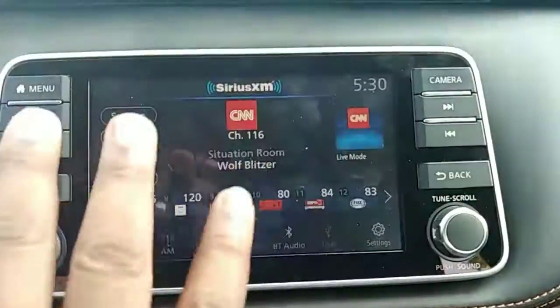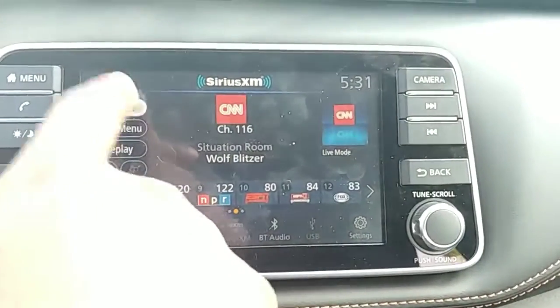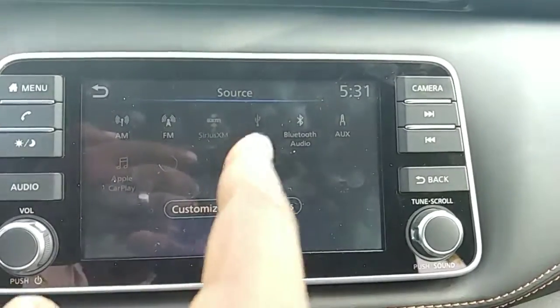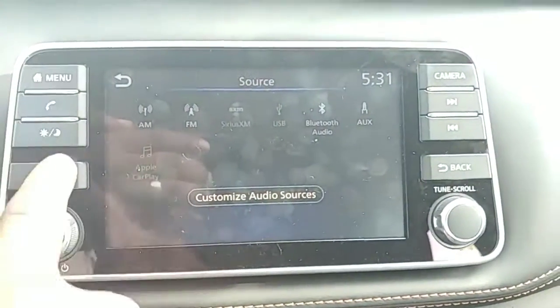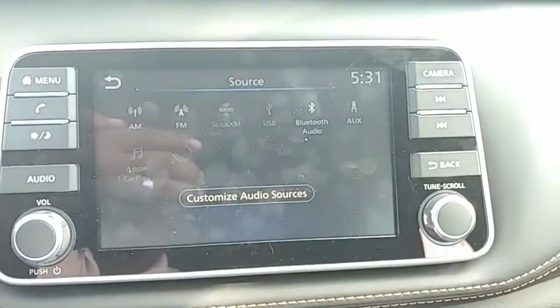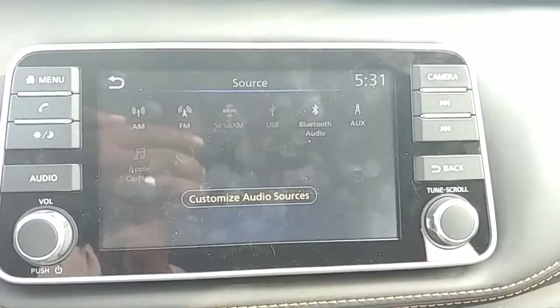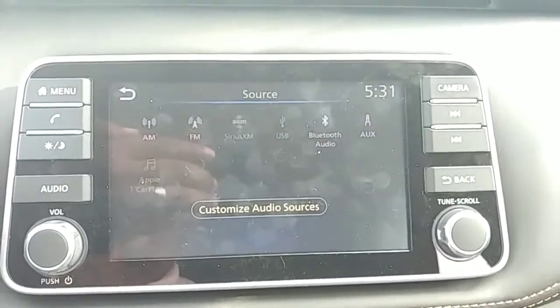So you have this nice seven-inch screen here and it is a fully functional touchscreen. As you can see, you have AM, FM, Sirius, USB, and Bluetooth. Now if you notice, there are no buttons for navigation because navigation does not come on a Kicks at any trim level. However, it does come standard with Apple CarPlay and Android Auto.